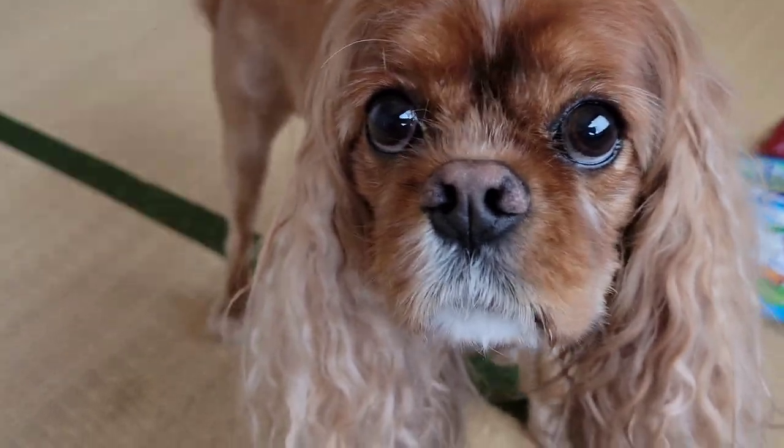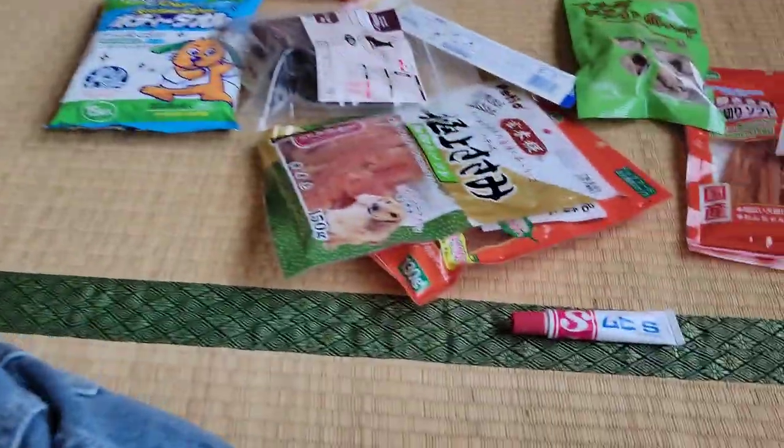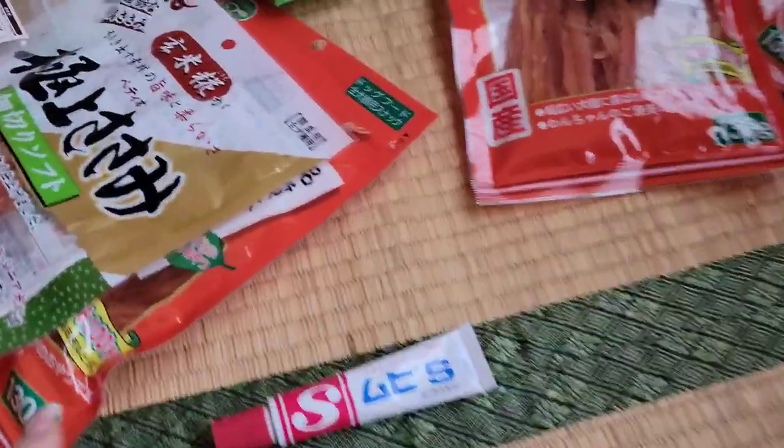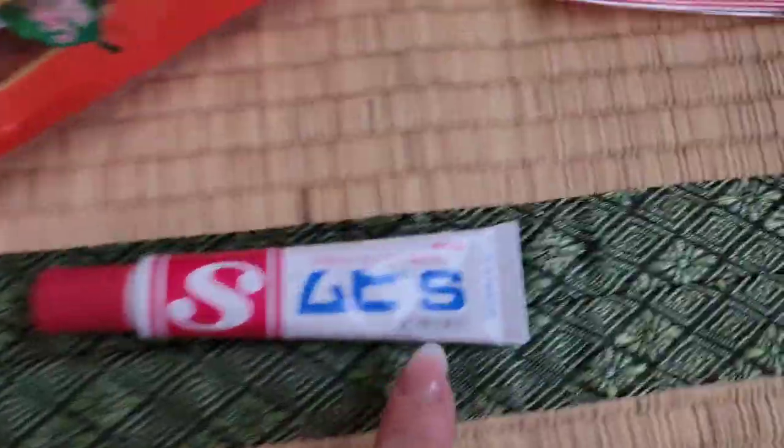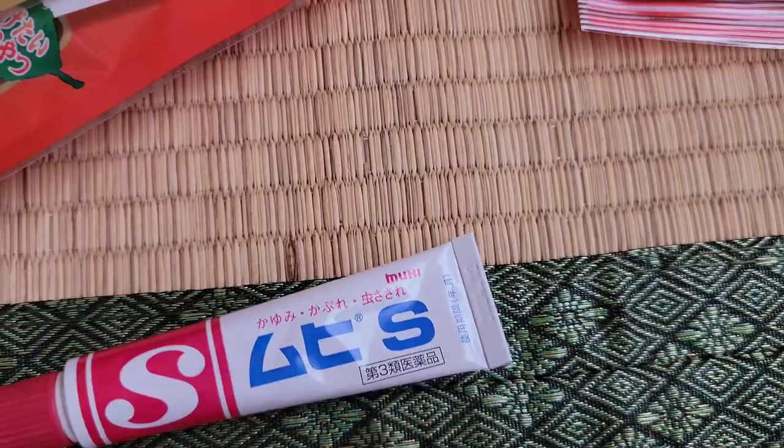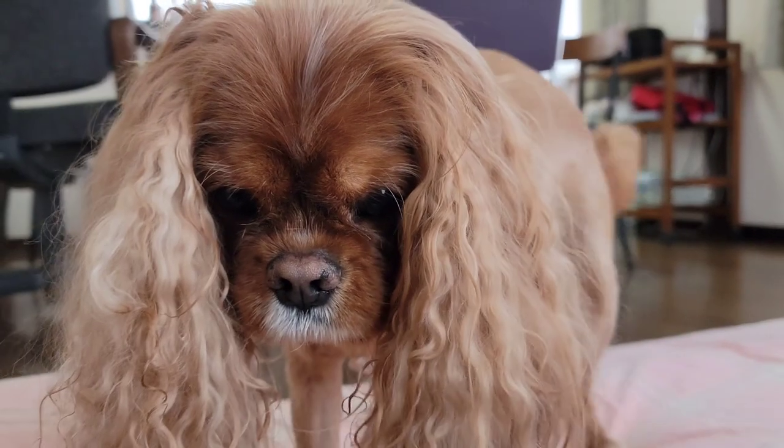You can still get repellent from Amazon Prime, Amazon Pantry, or Rakuten. But if you forget to bring anti-itch cream, this brand Muhi works really well.